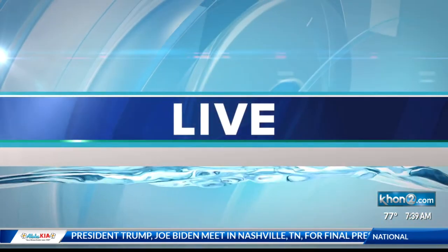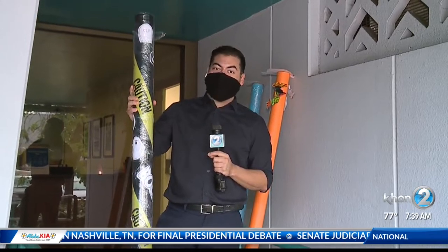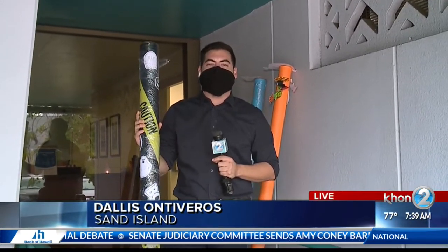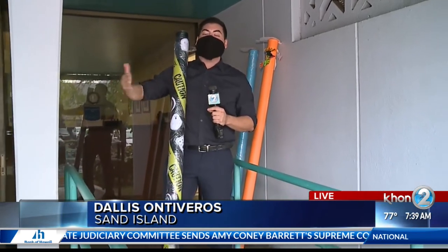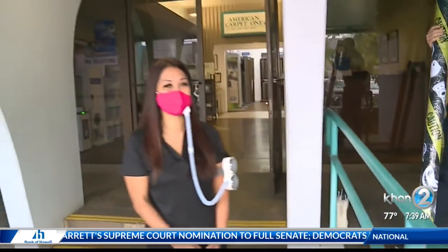Dallas rejoins us live from Sand Island with a look. Good morning, Dallas. Good morning, Christine Ross. This is a game changer right here when it comes to trick-or-treating, because here at American Carpet One Floor and Home, they are turning their carpet tubes into candy shoots. We got Nikki, who's the marketing director.